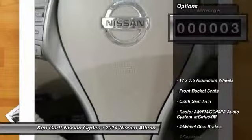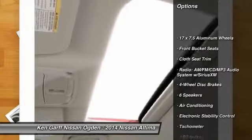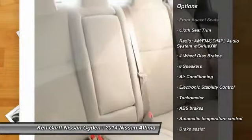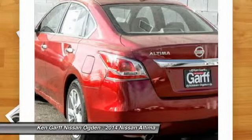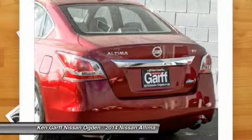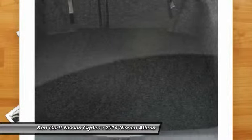Here are some of this vehicle's great options: traction control, dual airbags, air conditioning, power steering, four-wheel disc brakes, center armrest, electronic stability control, power windows, rear window defroster, security system.